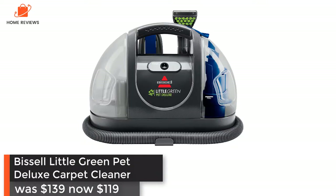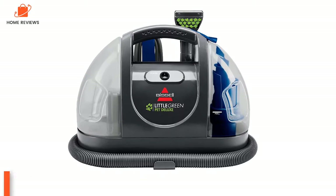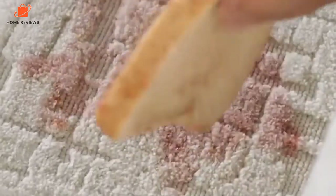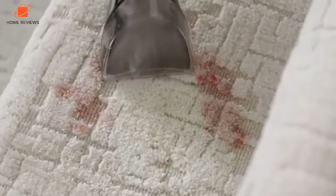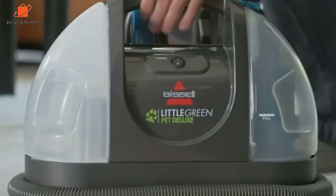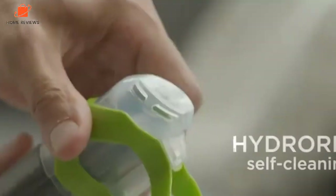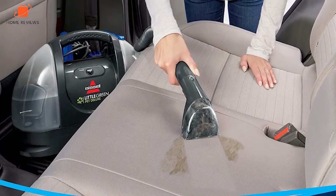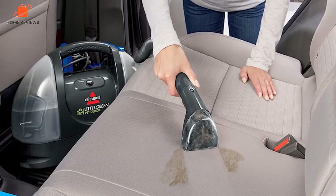Bissell Little Green Pet Deluxe Carpet Cleaner: was $139.99, now $119.99 at Amazon — save $20. Bissell's portable carpet cleaners have become all the rage, and Amazon's early Black Friday sale has the top-rated Little Green on sale for $119.99 — the best deal we've ever seen. Perfect for pet owners and parents, the portable carpet cleaner can erase spills and stains on carpets, couches, auto interiors, and more.